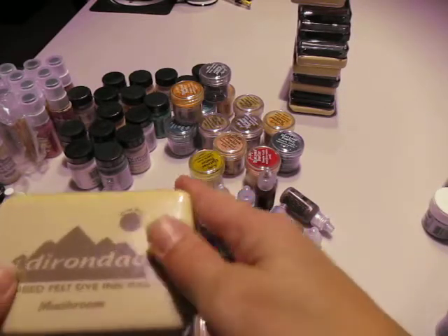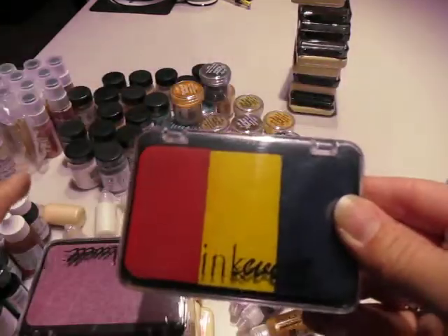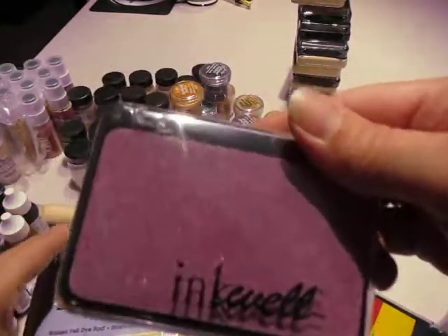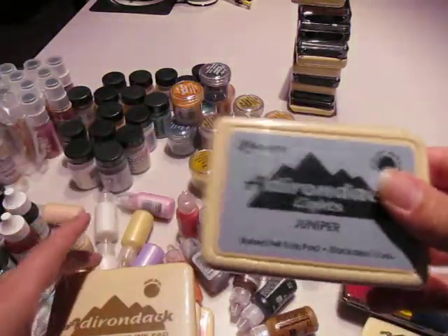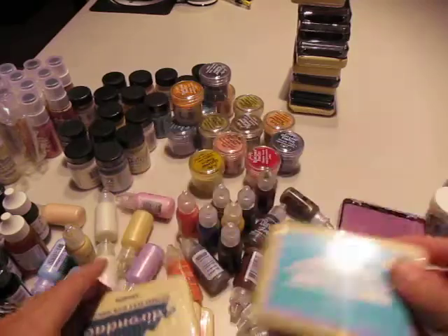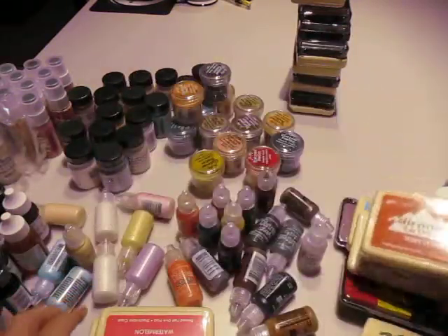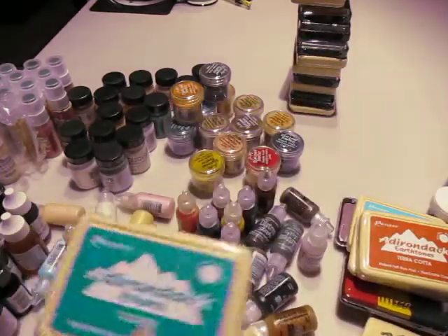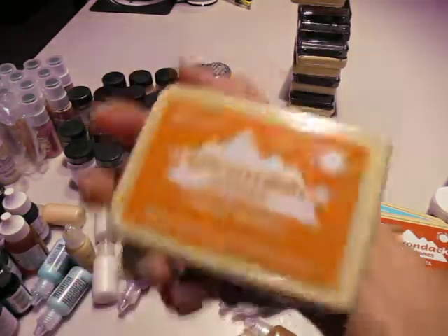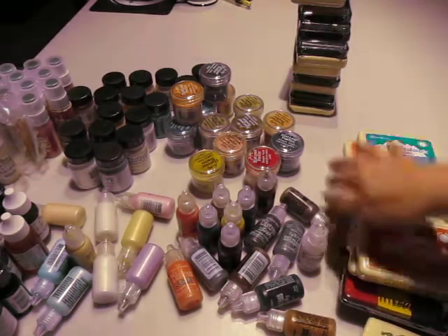And then a bunch of Adirondack pads — mushroom, lettuce, this rainbow thing, inkwell, juniper, ginger, pool, denim, delicata, watermelon, clover, sunset orange. Like I said, I got a bunch of Adirondacks.